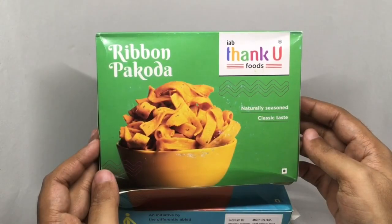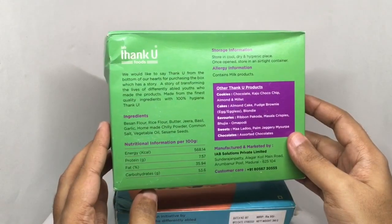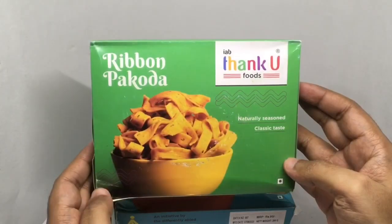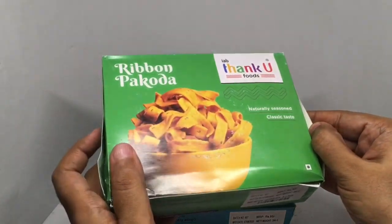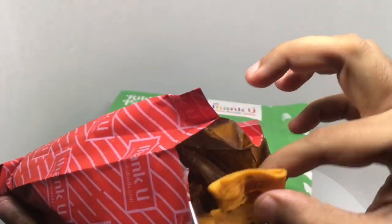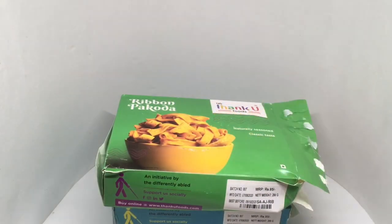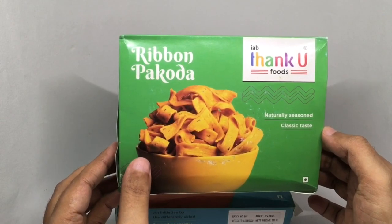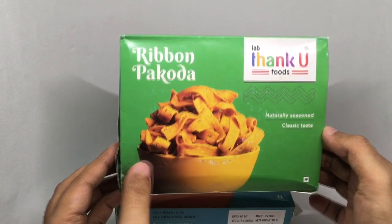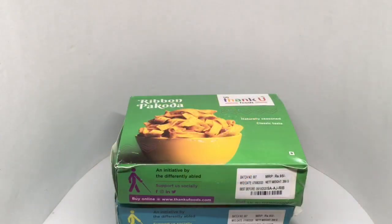These are Ribbon Pakoda, similarly priced with similar ingredients. So let's taste these. These too are really nice — quite crunchy and delicious. These were a bit more spicy. Really delicious snacks and quite a nice initiative by Thank You Foods. Quite nice, check it out.